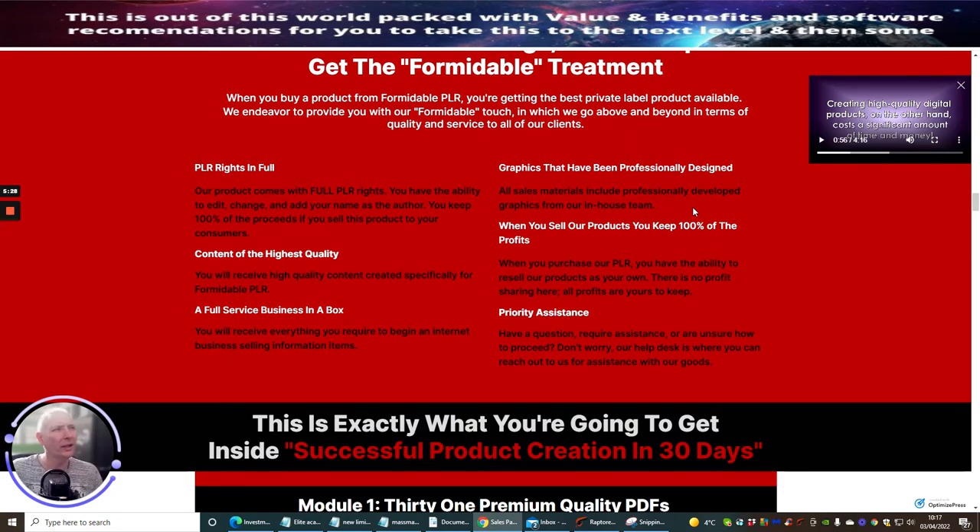It says: 'Get the Formidable treatment — when you buy a product from Formidable PLR you're getting the best private label product available. We endeavor to provide you with our Formidable touch, going above and beyond in terms of quality and service to all our clients.' That's a bold statement — he's literally laying his cards on the table, saying he's going to give you something unique and has revamped this PLR to be completely unique and valuable for anyone who purchases it.